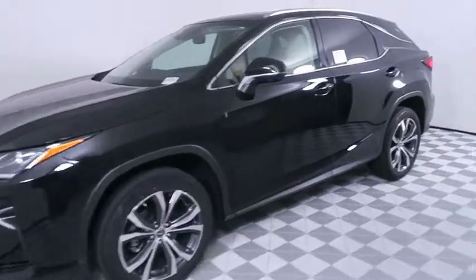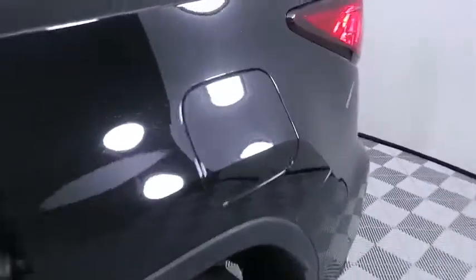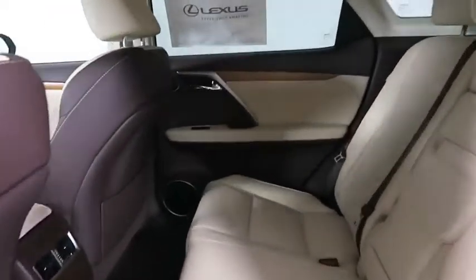Backup camera, anti-lock braking system, power liftgate, steering wheel audio controls, lane departure warning, power passenger seat, traction control, stability control, keyless entry, leather wrapped steering wheel, Bluetooth, power steering.